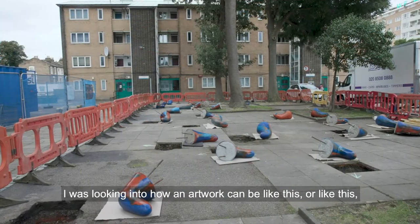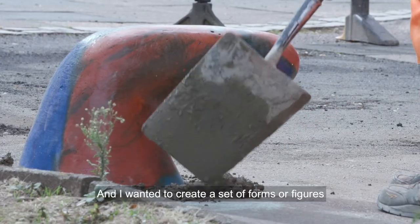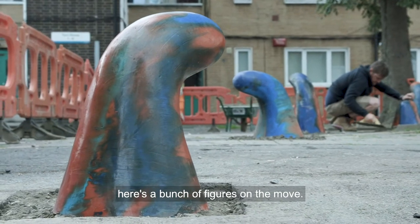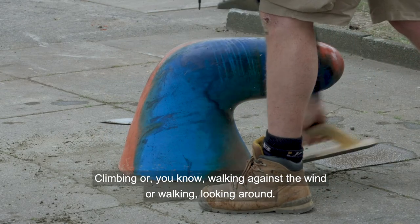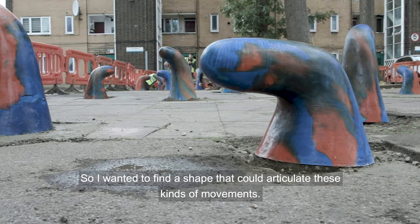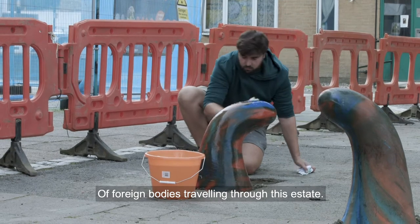I was looking into how an artwork can express different postures and I wanted to create a set of forms or figures that, when you look at them, you'd have the feeling that here's a bunch of figures on the move — climbing, walking against the wind, looking around. I wanted to find a shape that could articulate these kinds of movements and bring them together as a collection of migrants, somehow of foreign bodies traveling through this estate.